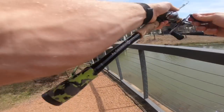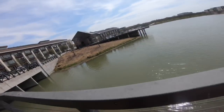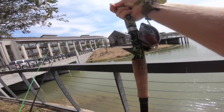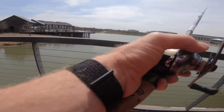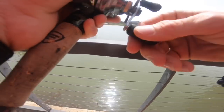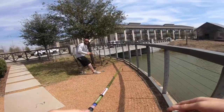Oh! Had him on — damn. Did y'all catch that? We had one and he ripped right off the hook. I wonder if the GoPro was angled down enough for you guys to see it. This would have been the sickest catch — I had one right in between the columns, it was textbook. He was running with it, I set the hook, and he flew out of the water and came off.